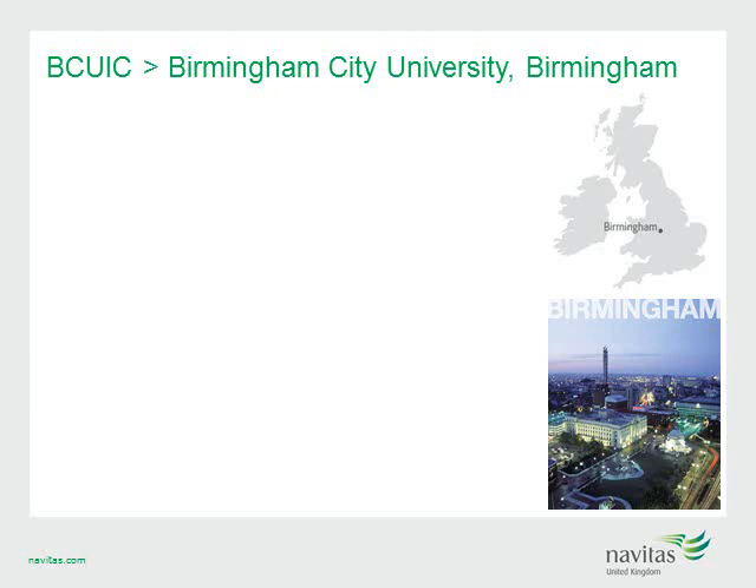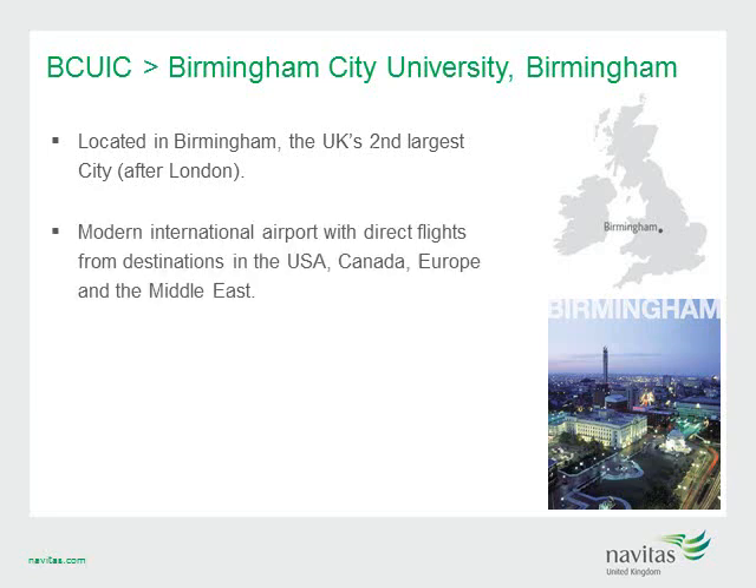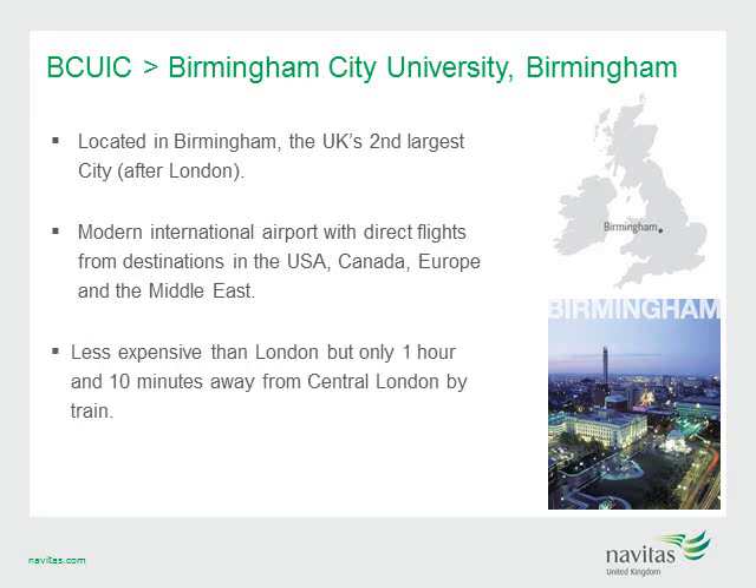The first college we will look at today is BCUIC at Birmingham City University. Located in Birmingham, the UK's second largest city after London, Birmingham boasts a population of over one million people, including approximately 73,000 students. It is also a vibrant multicultural city with access to a modern international airport and direct flights from the USA, Canada, Europe and the Middle East. BCUIC offers a destination city that is less expensive than London, but only one hour and ten minutes away from central London by train.